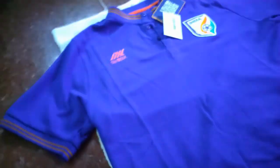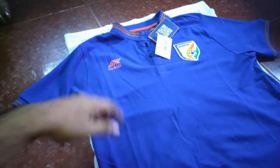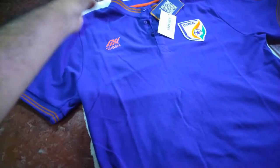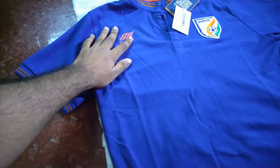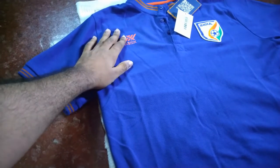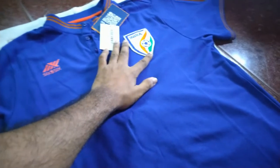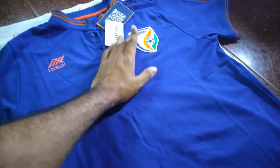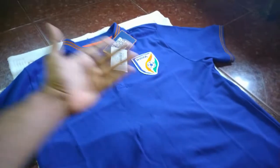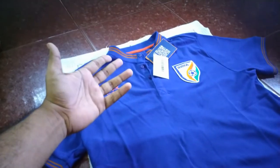It looks cottonish — it is 52% cotton and 48% polyester. Last time I said the print was rubberized, but they've changed it — it's now printed with paint. The badge has also improved; it looks better in a darker shade, though it's essentially the same badge.